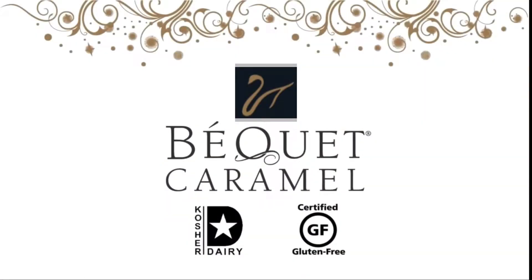Our facility is tree nut free. Our products are also kosher certified and gluten free.